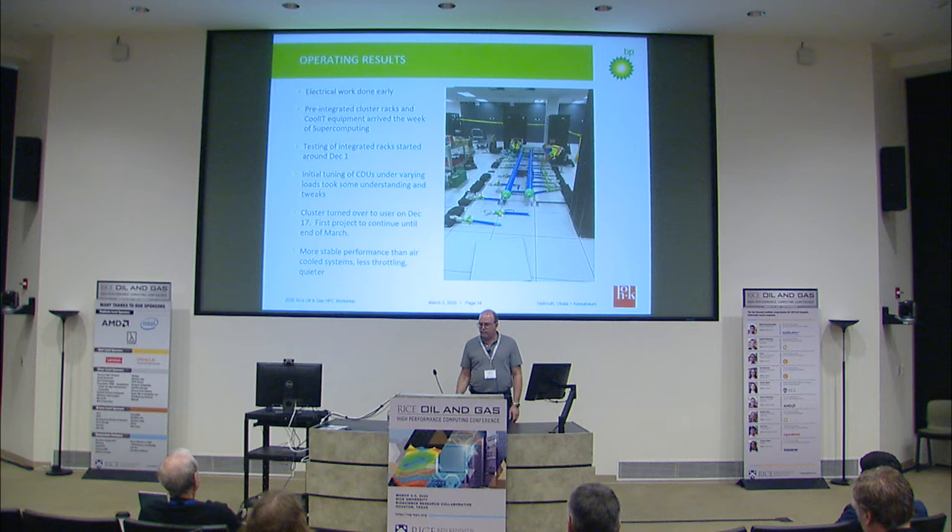PCPC Direct did the rack integration off-site. Normally they power on systems to verify they're running before delivery, but they were not able to do that because they don't have water cooling at their facility. So we had them integrate the racks and bring them on-site to power up for the first time, and we had very few failures — which was a pleasant surprise. The racks and infrastructure arrived pretty much the week of Supercomputing when everybody was out except for one person, Mike Smalley, who had to deal with all that.